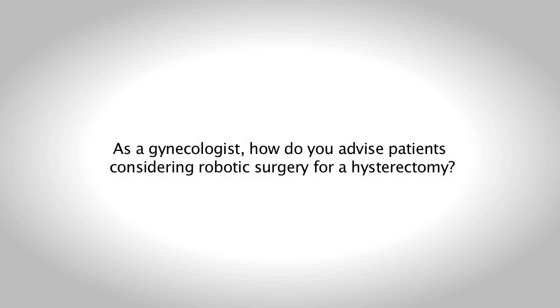Robotic surgery is a way of doing a hysterectomy that could replace an open surgery. Whenever you cannot do open surgery, it's a good thing because of slower recovery time for patients. But a simpler surgery may be a vaginal hysterectomy or a simple laparoscopic hysterectomy without using the robotic tool.